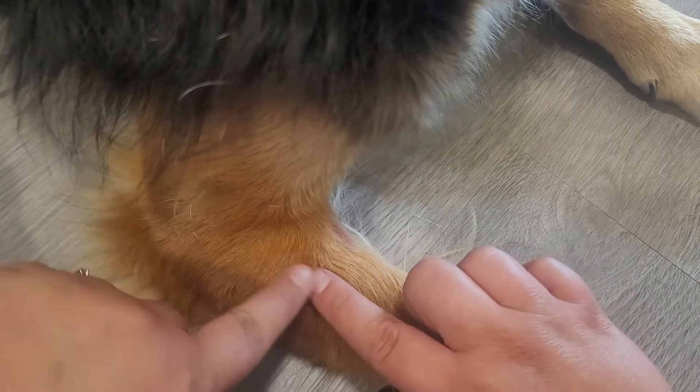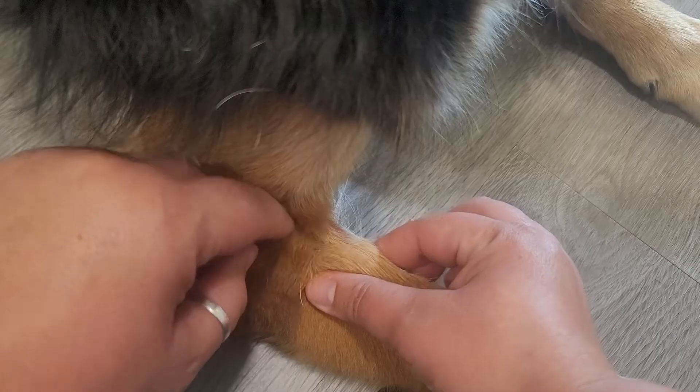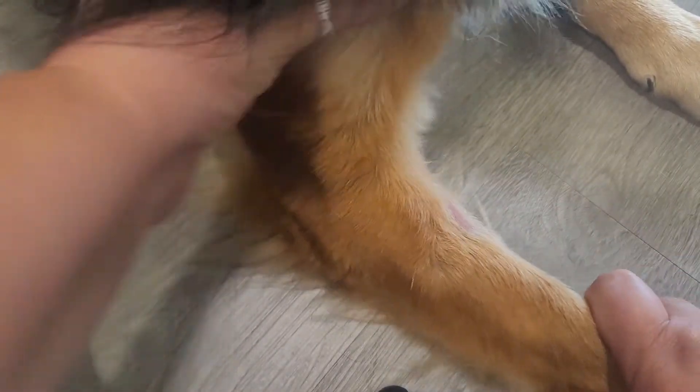Treat the wound and find out the root cause, because if not, it'll just continue to come back. Most of the time they'll want you to put an e-collar on — the cone of shame — which will prevent the dog from licking it altogether.